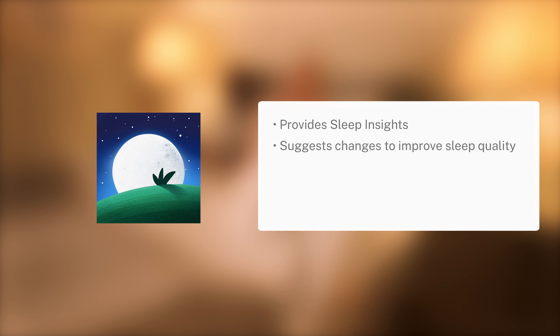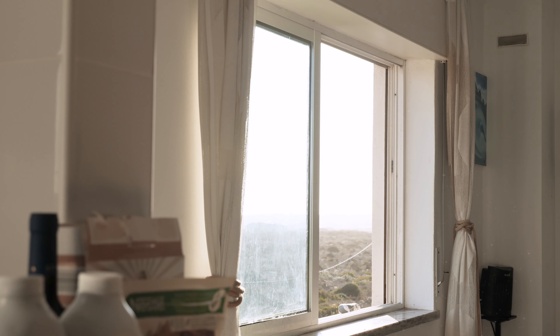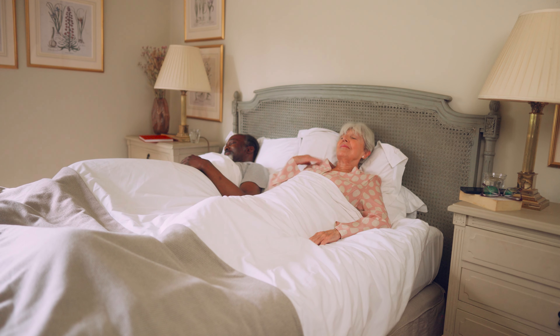Coming in second was BetterSleep, an app which helps to track your sleep insights and make changes to improve overall sleep quality. It can be used by the whole family, it has music, stories and meditation. You do not have to pay more for this app.